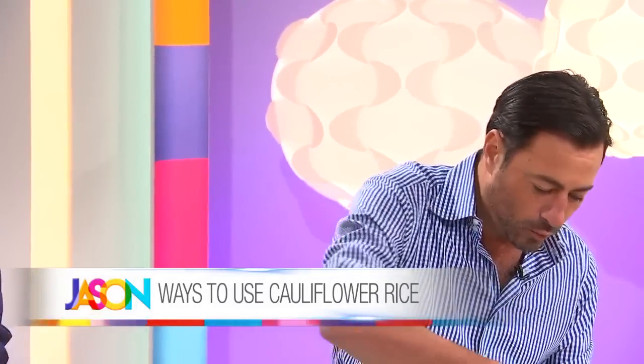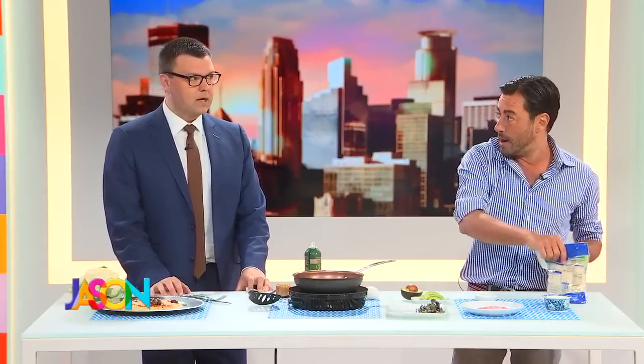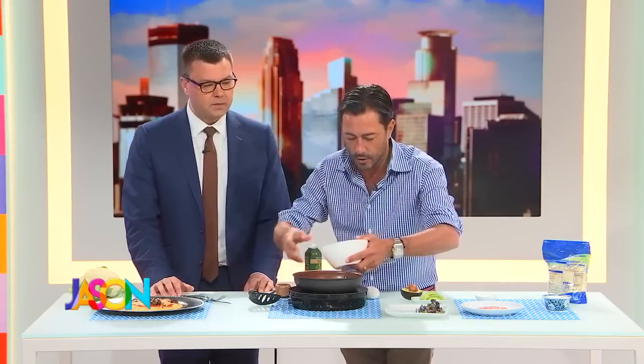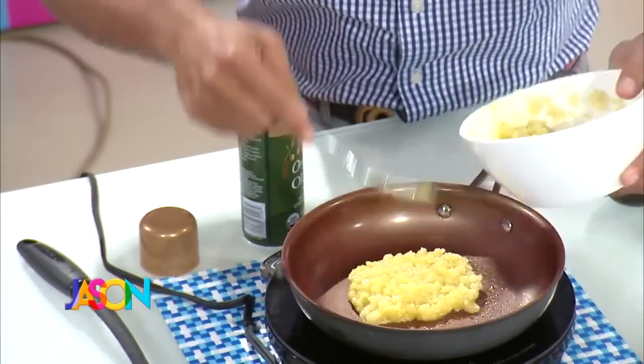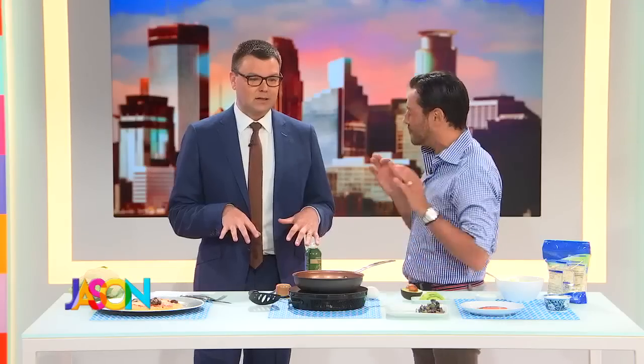This is a breakfast I make all the time. I've actually microwaved about half the bag of cauliflower rice so it's already cooked. I've got a nice high heat on a non-stick pan and I'm going to make a little pancake. I just add a bit of egg — that's it — a cauliflower pancake. It comes out really good.